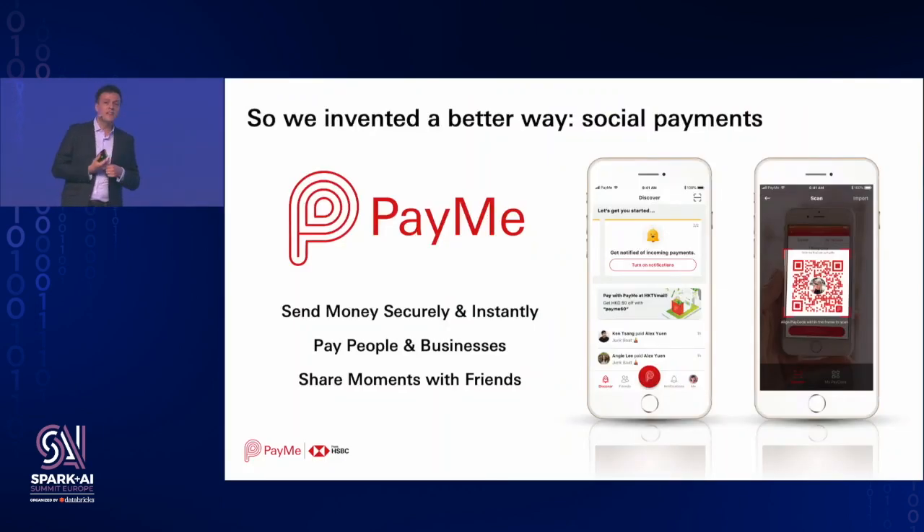So a couple of years ago HSBC launched a social P2P application in Hong Kong called PayMe. We started with just P2P — facilitating payments and transfers between friends and family instantly and for free. Not long afterwards, we also launched a sister product called PayMe for Business, which targets merchants that want to collect payments online and in-store. A lot of businesses took up that product because it gives them access to the money they collect immediately, unlike credit cards where the merchant doesn't receive the cash until one or two weeks after payment.